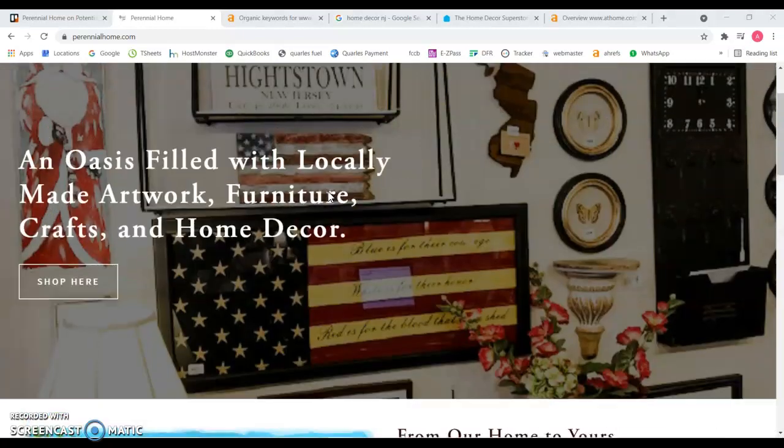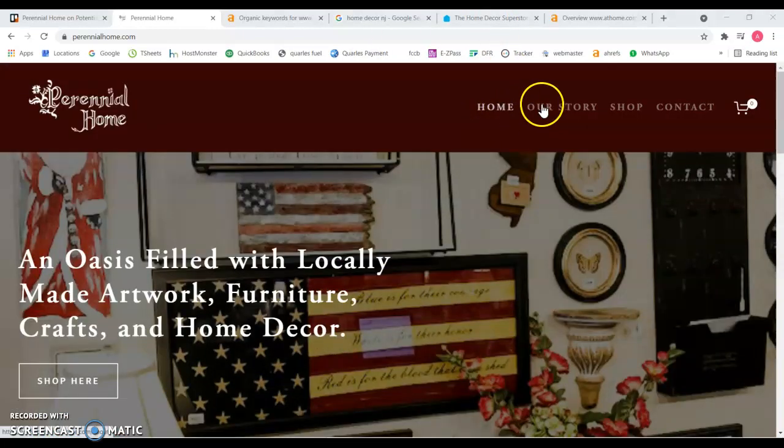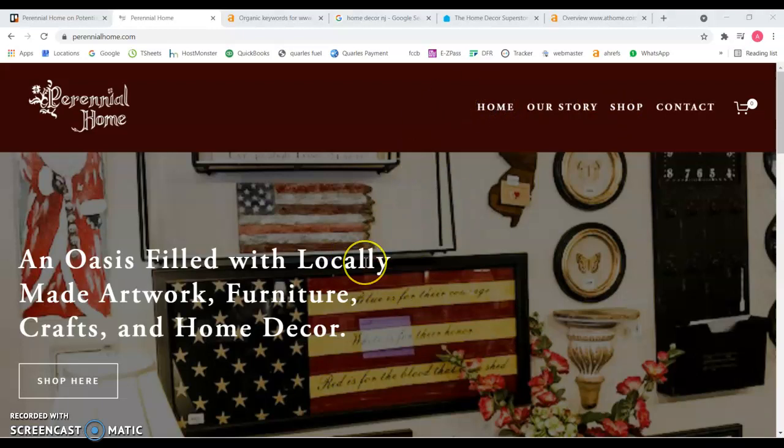That will be for the home page. For the sub-pages, I'd recommend a little bit less content, but the most important thing will be adding more content to the home page.